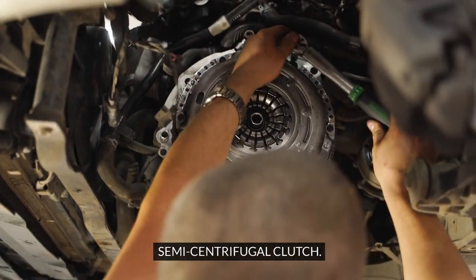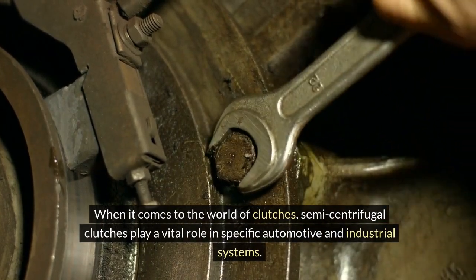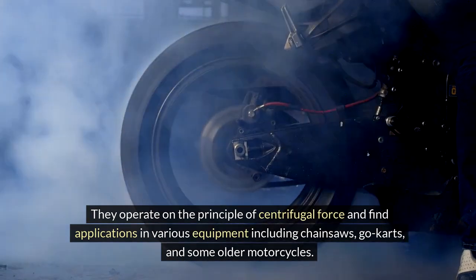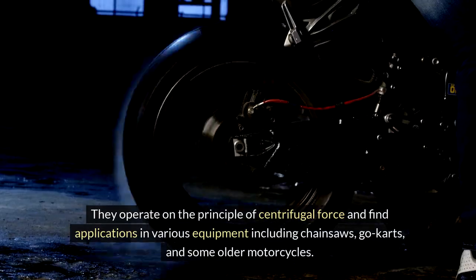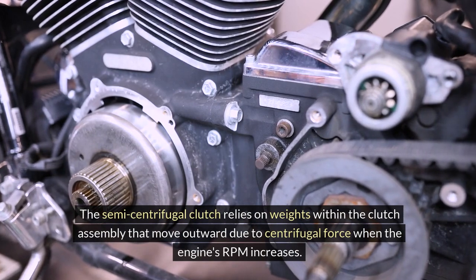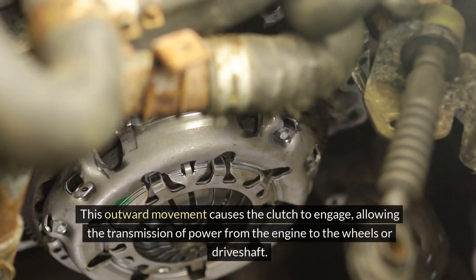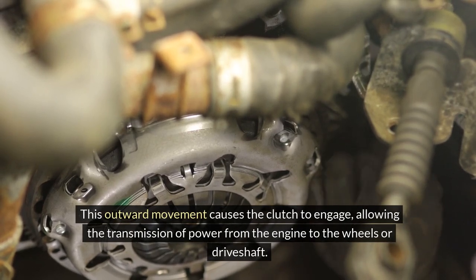Semi-Centrifugal Clutch. When it comes to the world of clutches, semi-centrifugal clutches play a vital role in specific automotive and industrial systems. They operate on the principle of centrifugal force and find applications in various equipment including chainsaws, go-karts, and some older motorcycles. The semi-centrifugal clutch relies on weights within the clutch assembly that move outward due to centrifugal force when the engine's RPM increases. This outward movement causes the clutch to engage, allowing the transmission of power from the engine to the wheels or driveshaft.